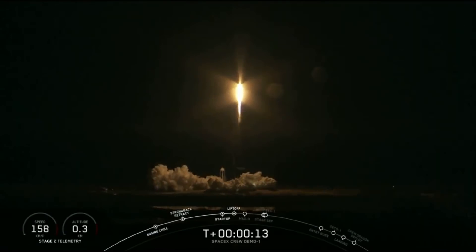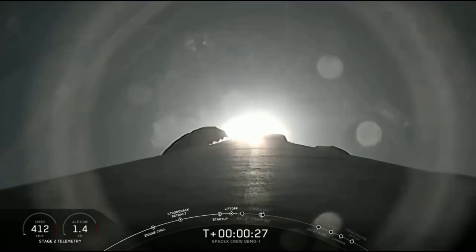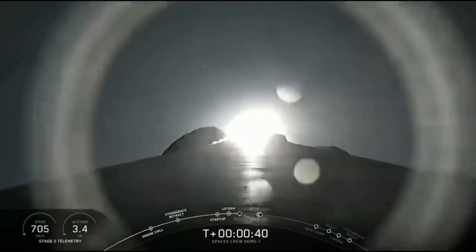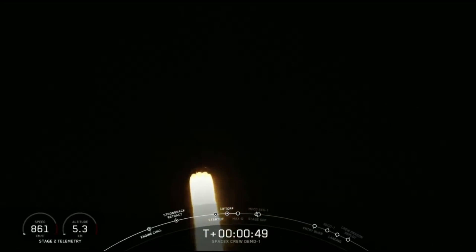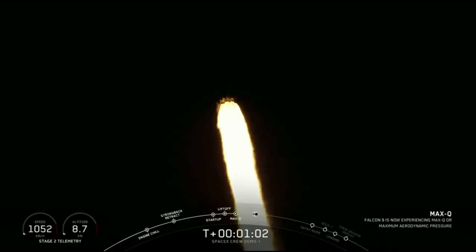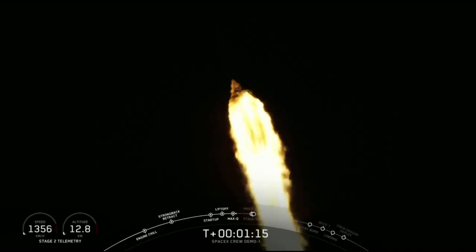Vehicle is pitching downrange. For those of you just joining us, you are watching a live view of the Falcon 9 rocket as it ascends through the atmosphere carrying the SpaceX Dragon 2 capsule to orbit. The vehicle just passed through Max-Q, which is the point of maximum aerodynamic pressure on the vehicle. As you can hear in the background, the excitement at SpaceX headquarters is unbelievable.